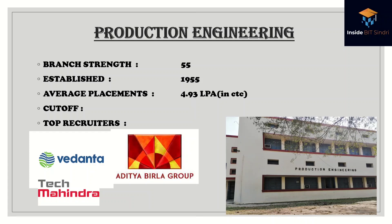The last branch is Production Engineering. It was the first Production Engineering branch in India, established at BIT Sindhri. The batch strength is 55, and the average placement is 4.93 lakhs per annum in CTC — quite good, around 5 lakhs. Top recruiters include Aditya Birla Group, Vedanta, and Tech Mahindra.